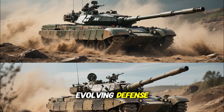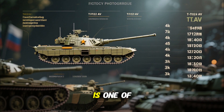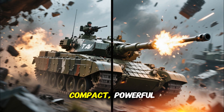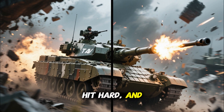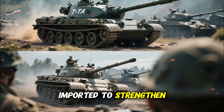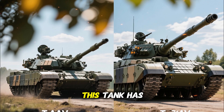A symbol of Kenya's evolving defense power and technological confidence, the T-72AV was originally designed in the Soviet Union and is one of the most produced battle tanks in history. Its design philosophy was simple: a compact, powerful, and deadly machine that could move fast, hit hard, and survive long. Kenya's version of the T-72 family entered service in the early 2000s, imported to strengthen armored formations that had relied for decades on British-made Vickers tanks.